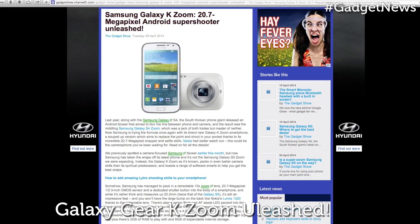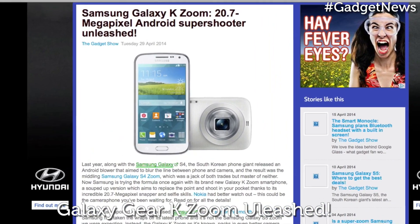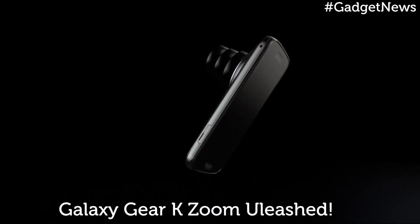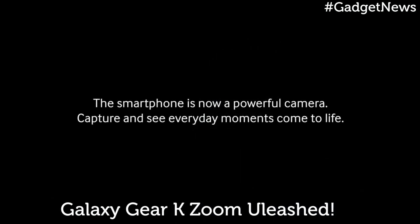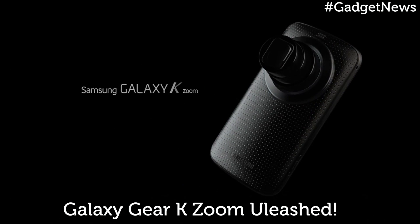Next up, Samsung is trying the formula of camera and phone again with its brand new Galaxy K Zoom smartphone, a souped-up version which aims to replace the point-and-shoot in your pocket. The K Zoom packs in even better camera skills than its predecessor, and boasts a range of software smarts to help you get the best out of your snaps.